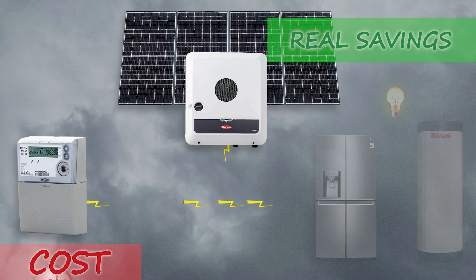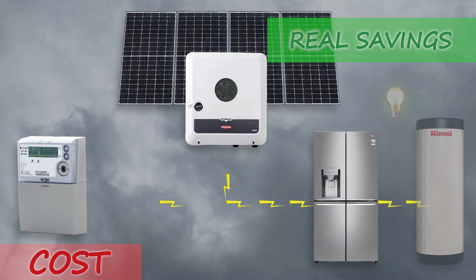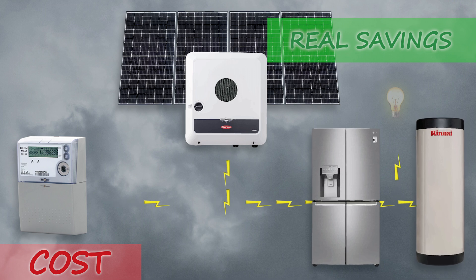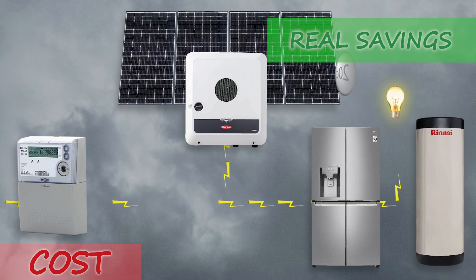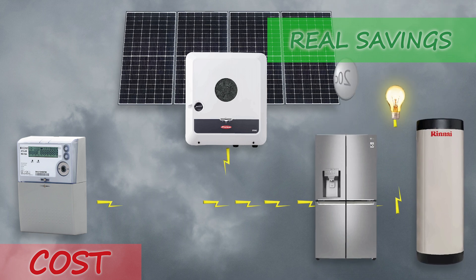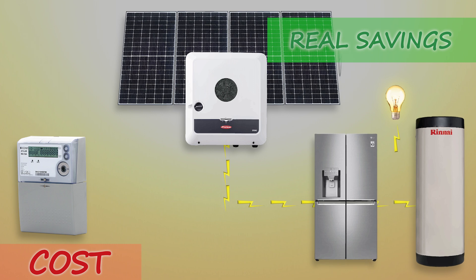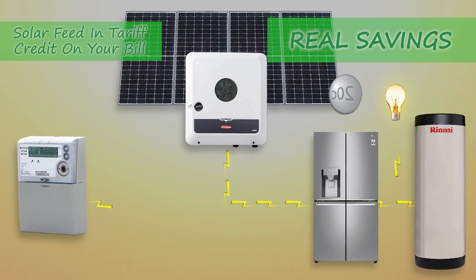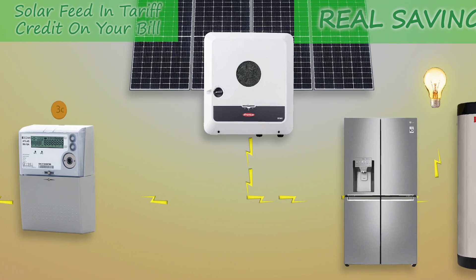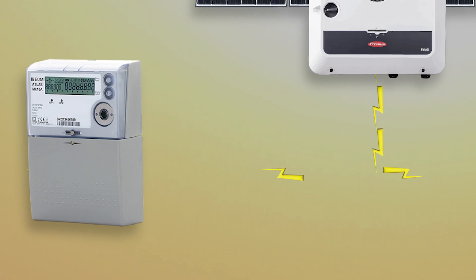Let's say it's raining and your house is using more than your solar is producing. Then you'll draw a bit of power from the grid and you'll get charged around $0.20 a kilowatt hour for that power. But if your solar is producing more than your household is using at any one time, then that excess power will go through your electricity meter and back to the grid. And that's that small amount that you'll see on your power bill — just the cream on top of the cake.